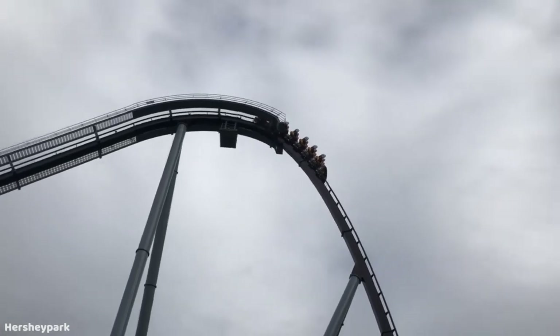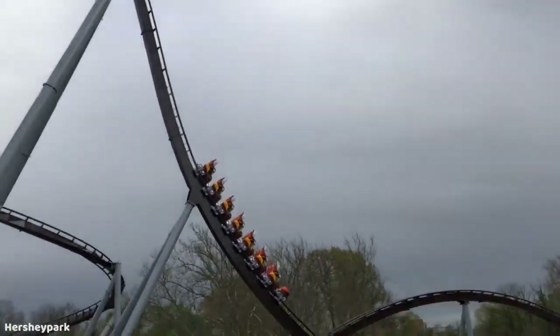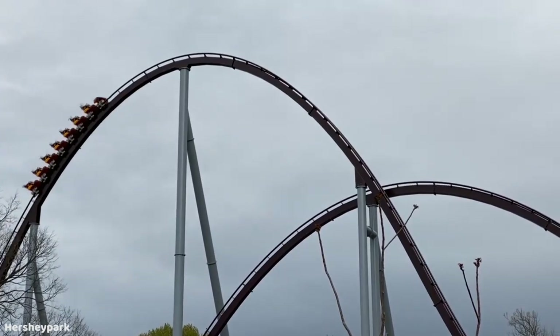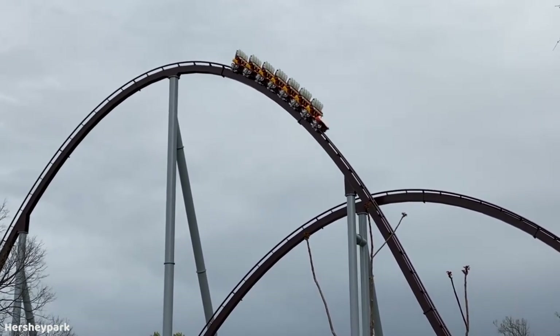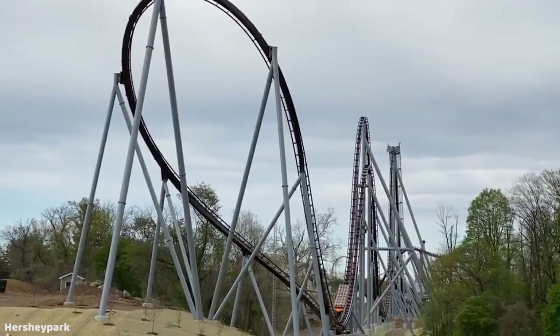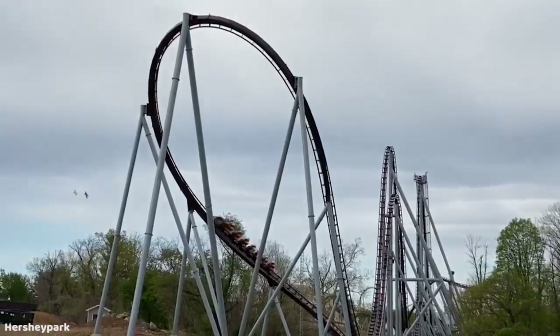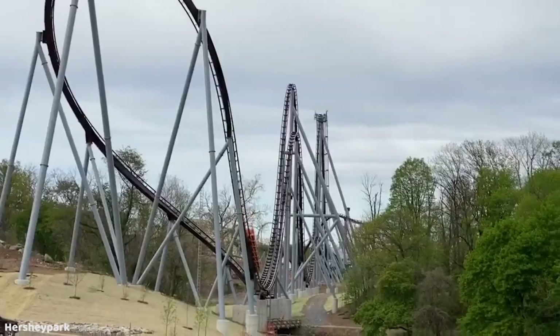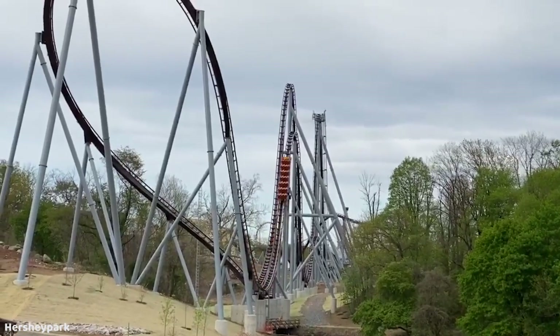It just flies through the course, goes over the speed hill like crazy. There's that really cool outer bank turn, and it just snaps through that. The turnaround — it just powers through it. With this testing footage, the very first test run, this thing is just flying through the course at an unbelievable pace.